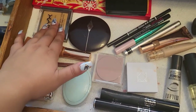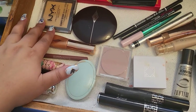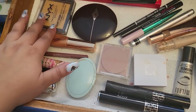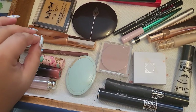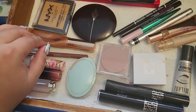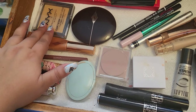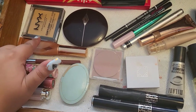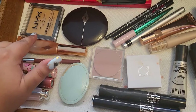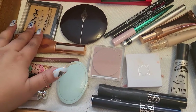Now let me talk about the powder. This is an amazing powder — I love this powder from NYX, this is Can't Stop Won't Stop. It's so beautiful on the skin, blurring and mattifying, but not in a heavy way. It looks really pretty, and every time I tried it with any foundation it always looked amazing on me. I really recommend this one.